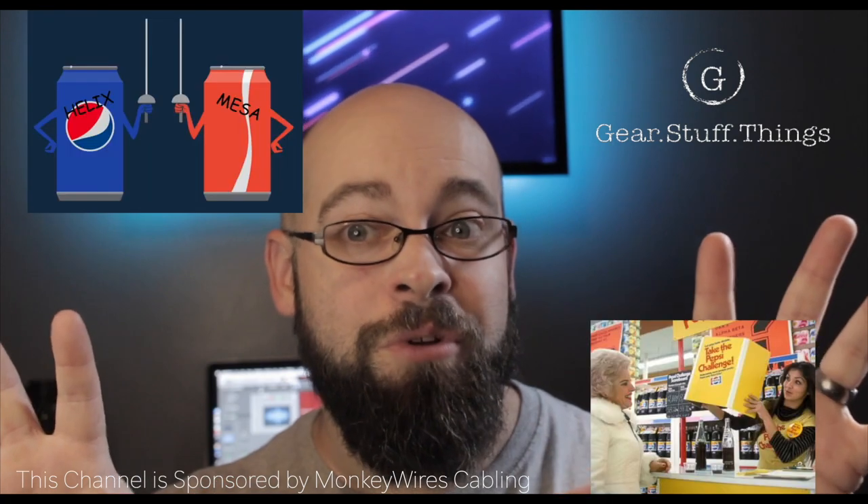Hi, I'm Steve. You're watching Gear Stuff and Things, and today we're going to do a little Pepsi taste test challenge between the analog and digital world.